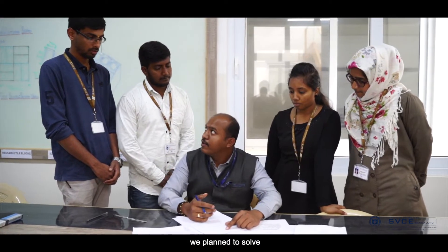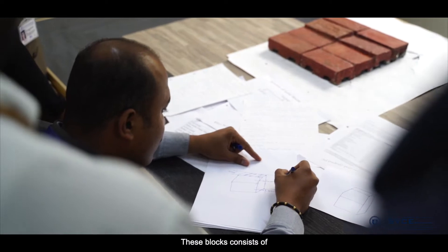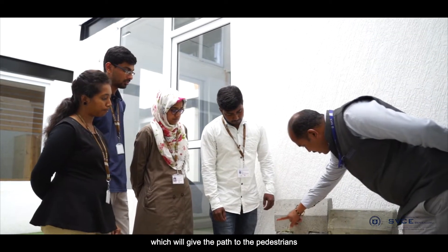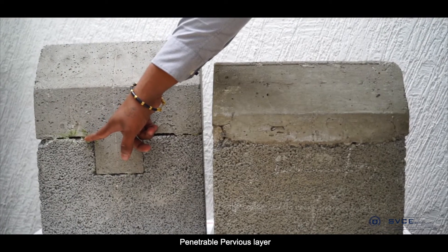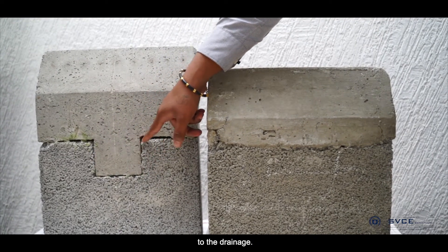With this as the identified problem, we planned to solve this social issue and came up with a product called Penetrable Divider Block. The block consists of two layers: the top layer is the conventional one that provides a path for pedestrians, and the bottom layer is the penetrable pervious layer that processes rainwater to the drainage.